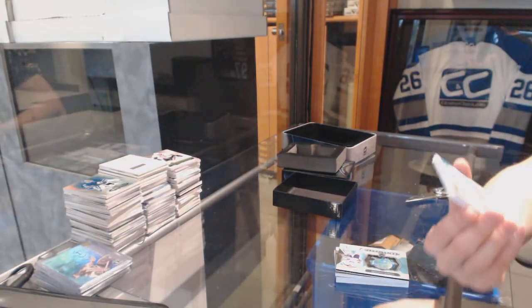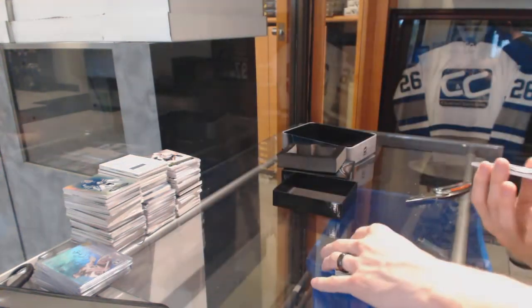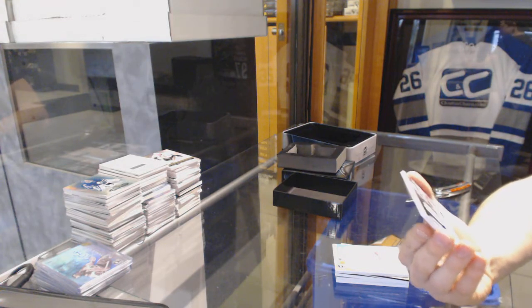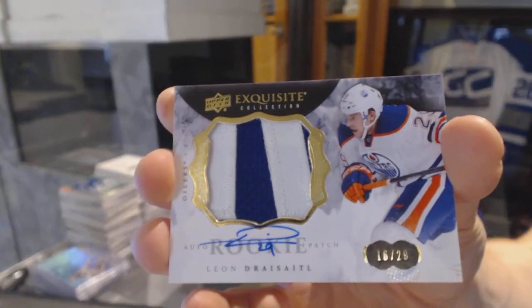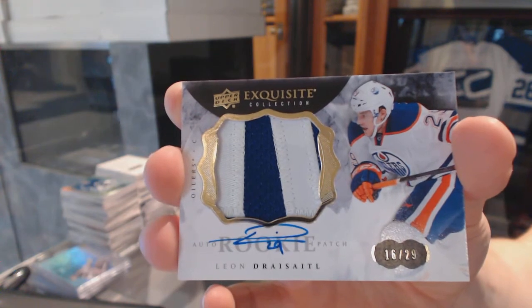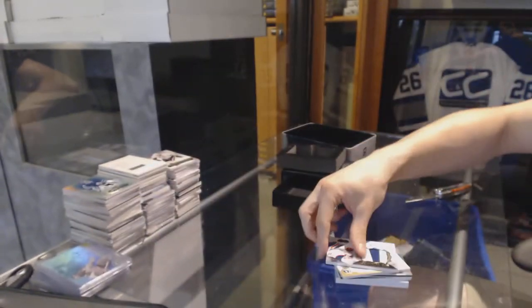We've got a Masterpieces one-of-one magenta printing plate for the Nashville Predators, Pekka Rinne. And we finish with a two-color Exquisite rookie patch auto, number 16 of 29 for the Edmonton Oilers, Leon Draisaitl.